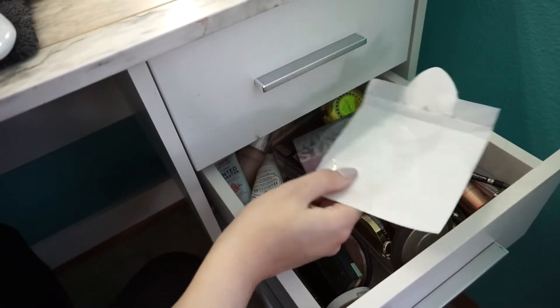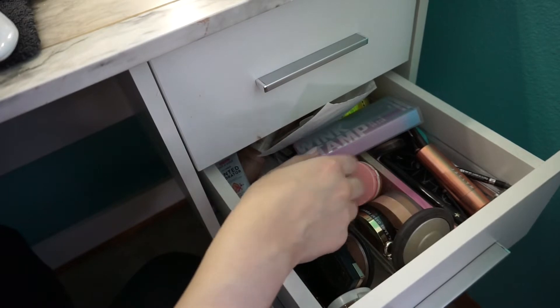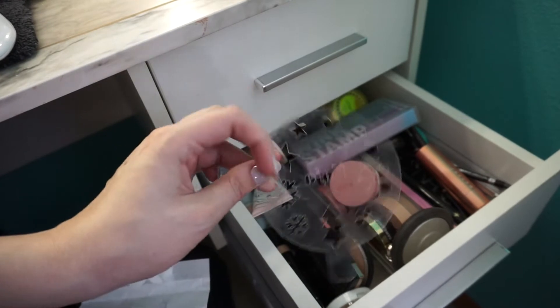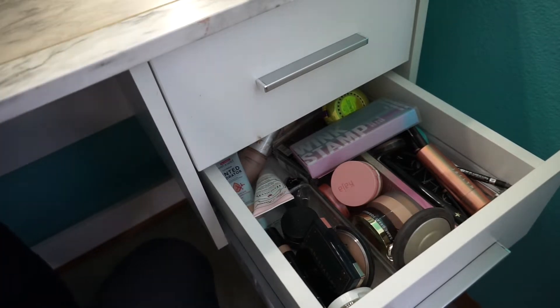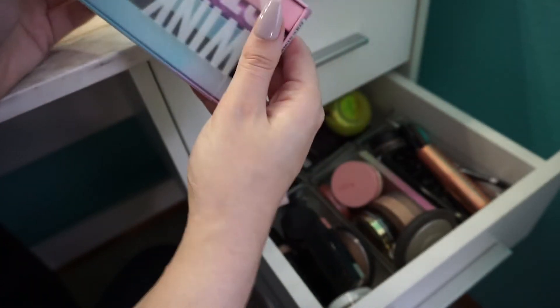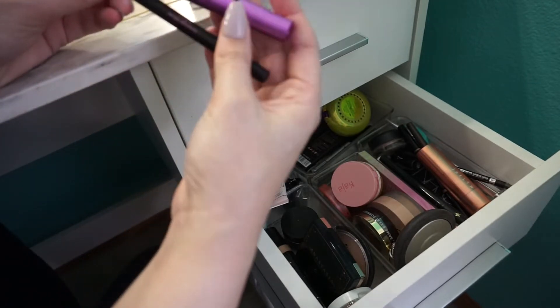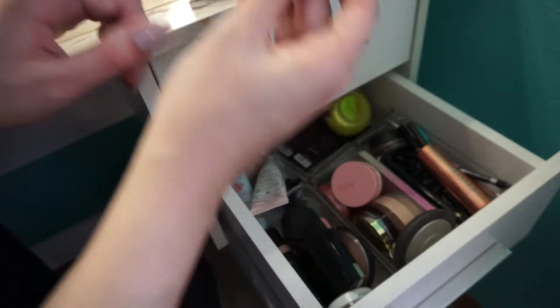Okay, this is probably the worst drawer out of all of them — this is kind of my 'where things go to die' drawer. So let's start at the top. This stencil thing I'm going to keep. I got this sent to me from Kaja and I think it's really handy to have, so I need to find a place for it. This wing stamp from Kaja, again I like. I'm going to take it out of the packaging to save some space. I haven't used it a lot, but I'm not the best at wing liner and this really helps, so keeping this.